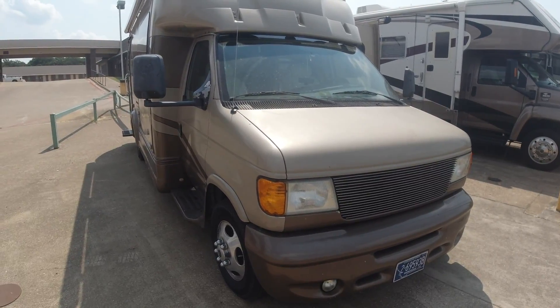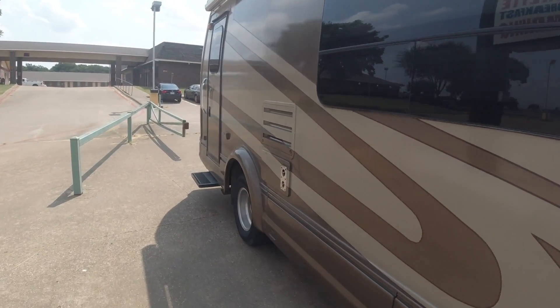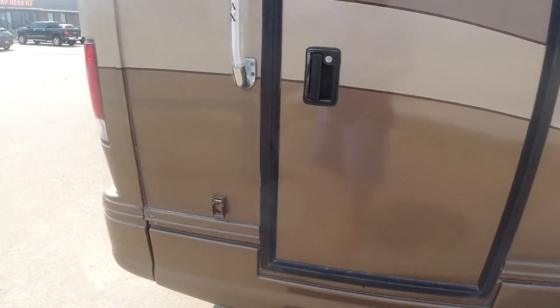Outside, very clean as well. Ford chassis, 6.8 liter Ford V8 engine, 44,000 miles. Your front doors. In the back, you'll notice the storage down there in the bottom.